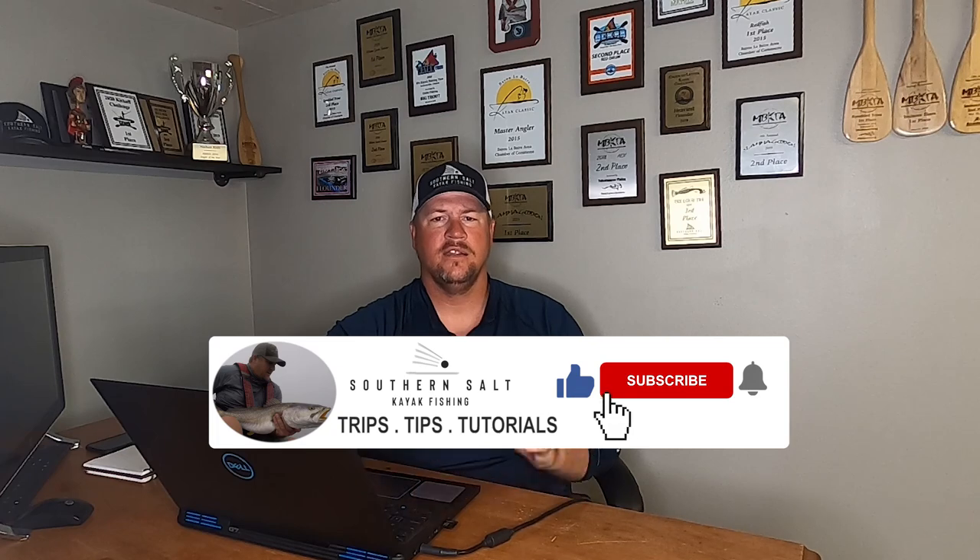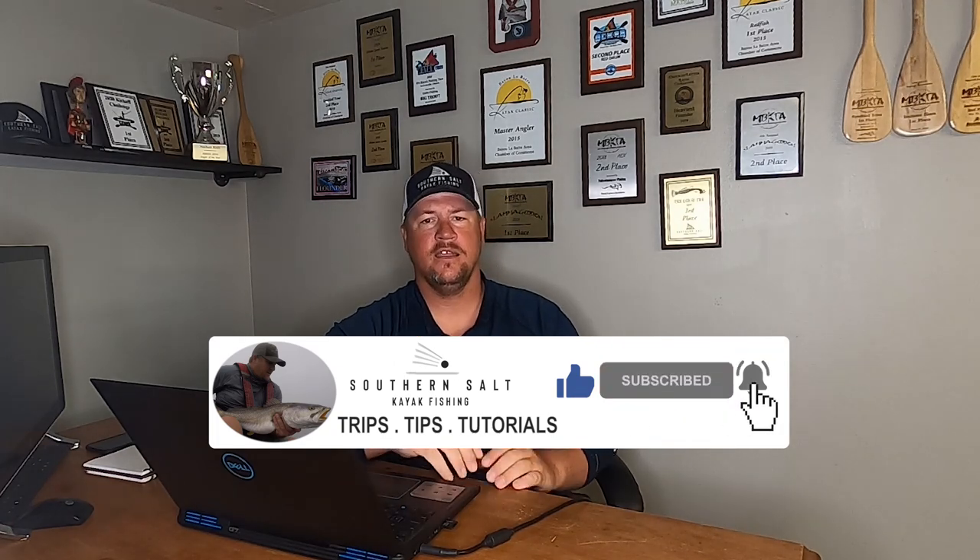Make sure y'all hit that subscribe button to see all of our future content. We're going to be doing a low tide series next week for speckled trout, and then we're going to move on and talk about high tide and low tide spots for flounder. So to make sure y'all see that, hit the subscribe button.